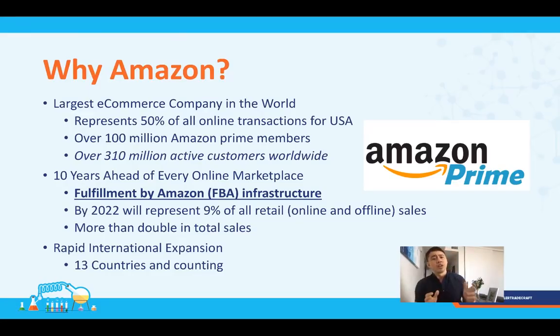So why Amazon? It's one of the largest e-commerce companies in the world and represents about 50% of all online transactions in the US. They've got over 100 million Prime members and 310 million active customers worldwide. They're at least 10 years ahead of every other online marketplace. They've invested a ton in their infrastructure, and the Fulfillment by Amazon program allows pretty much any product to get delivered in two days, training every Prime member to expect two-day shipping. By 2022, Amazon is expected to represent 9% of all retail sales — both online and offline.